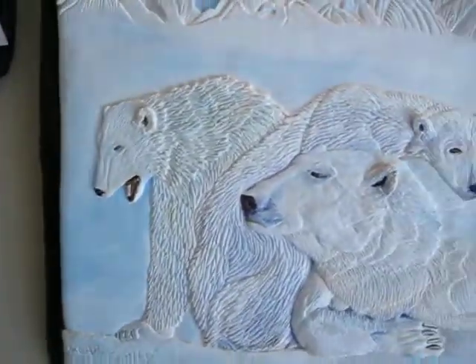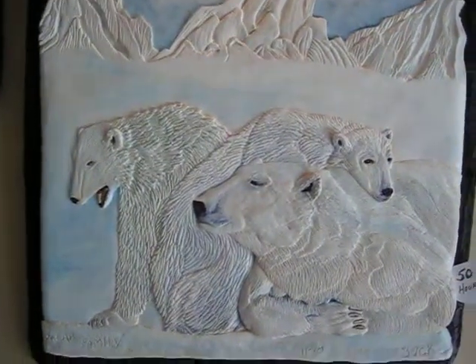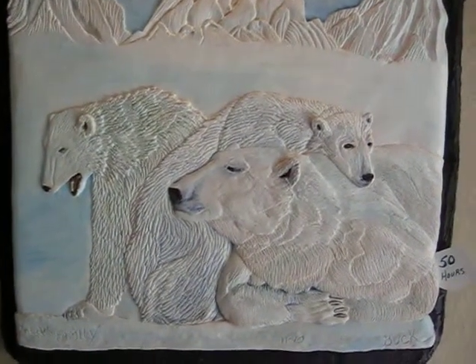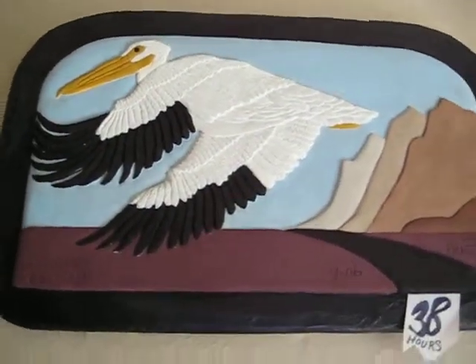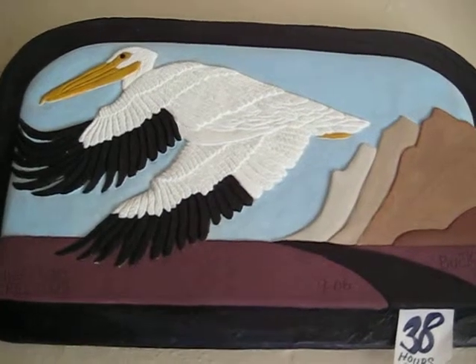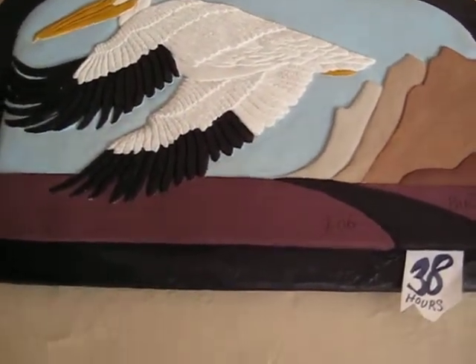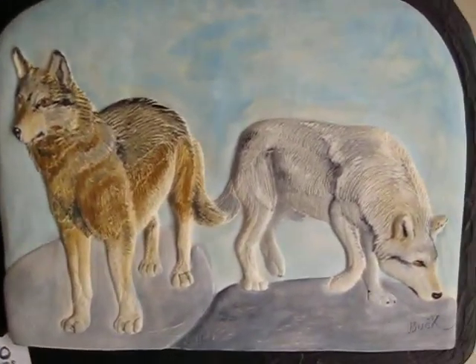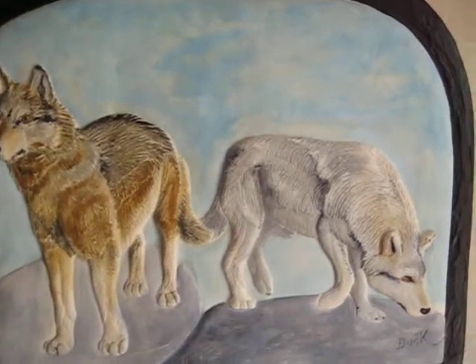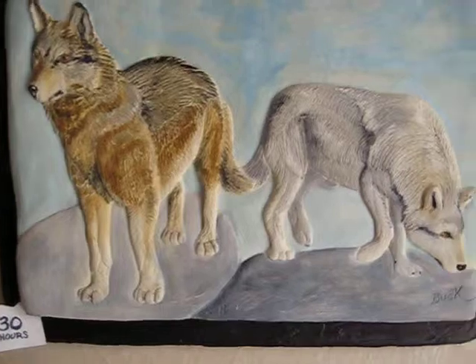And this one is Polar Family, done in November 2010, and it's 50 hours. This one up here is Migrating Pelican, done in September 2006, and that's 38 hours. This one is Wolf's Tail, done in May 2011, in 30 hours.